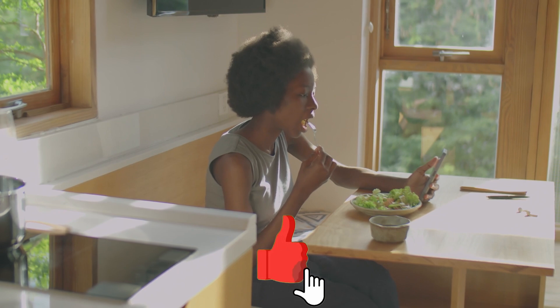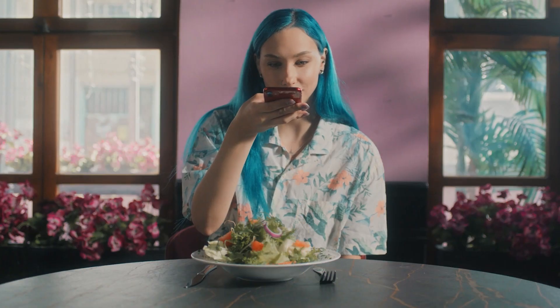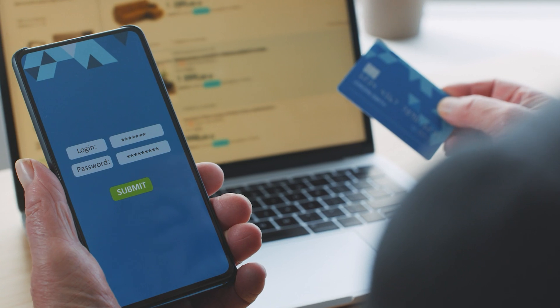Make sure to hit the notification button and subscribe before we start so you don't miss any of our guides. And don't forget to visit booking.com to find the best deals on your next flight, rental, or hotel. Plus, if you book using the link in the description of this video, you can save 15% off your next purchase.